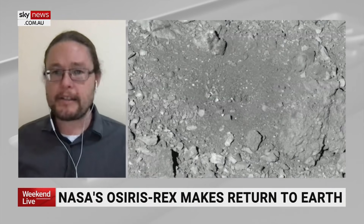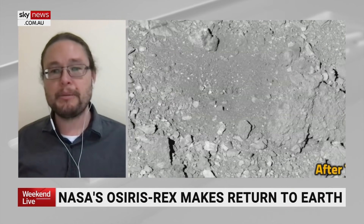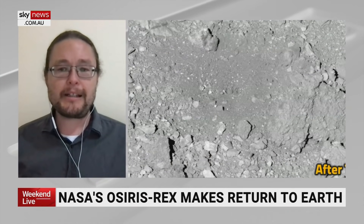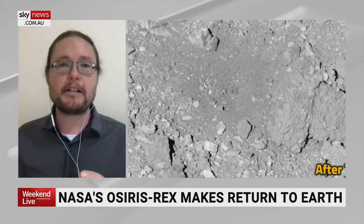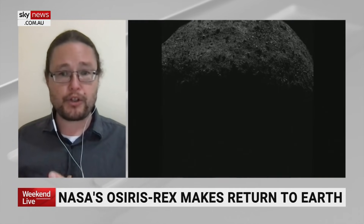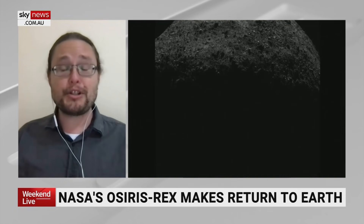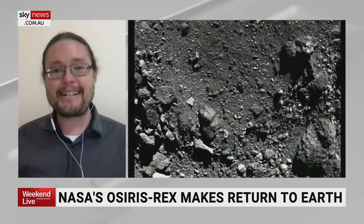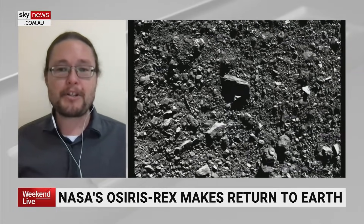Our Earth has undergone changes, as has every planet in our solar system, so it's a great chance of seeing what is there. When it landed on the asteroid, it essentially sucked up as much rock from the crater as it could. In fact, it sucked so much it couldn't actually close the lid originally, but they were able to close that lid and now it's returning back to Earth.